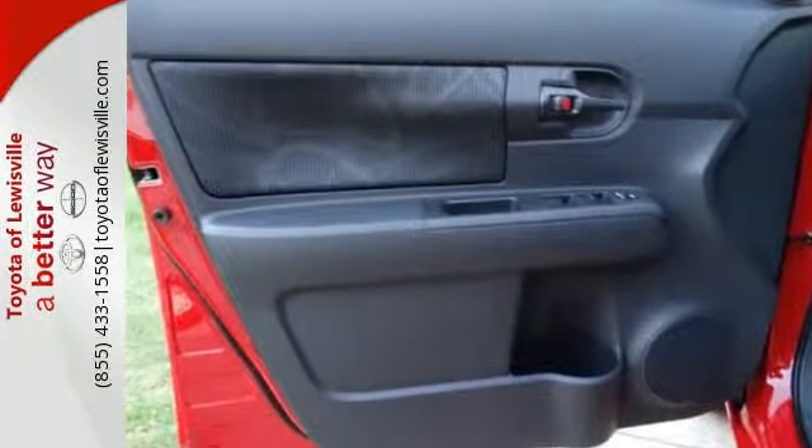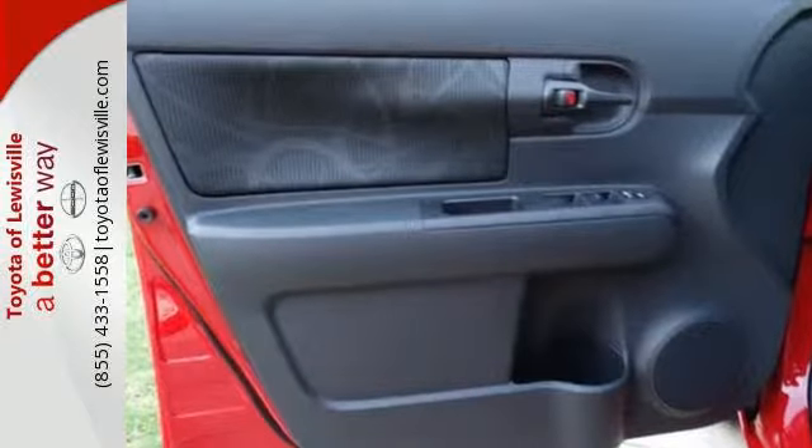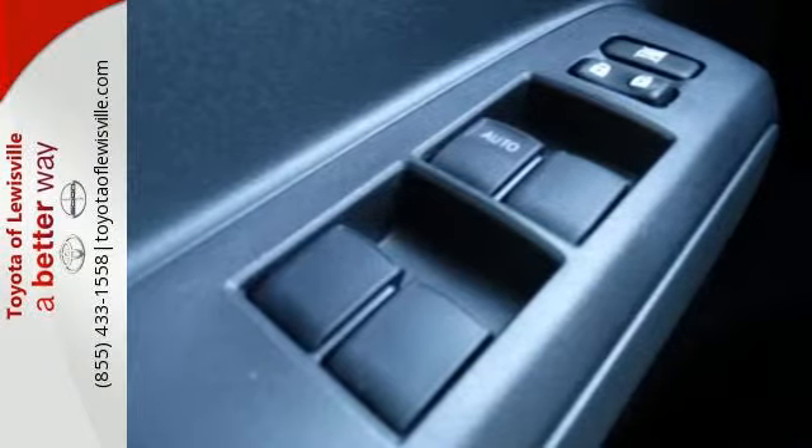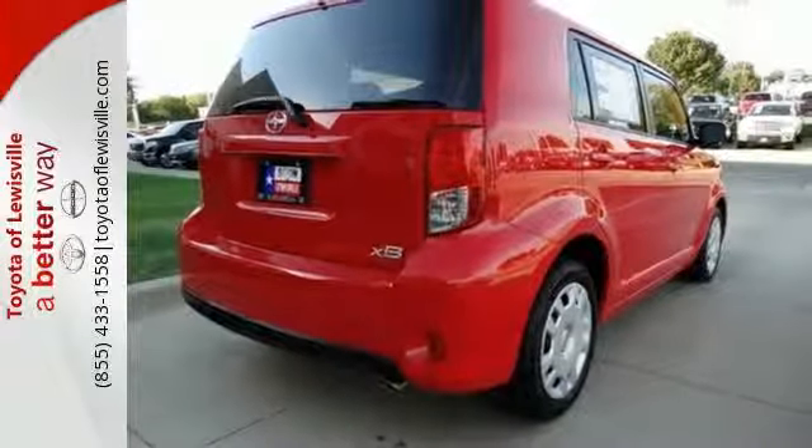The popular and distinctive silhouette encases over 69 cubic feet of cargo space, and an impressive lineup of convenient features includes remote keyless entry and a premium audio system.